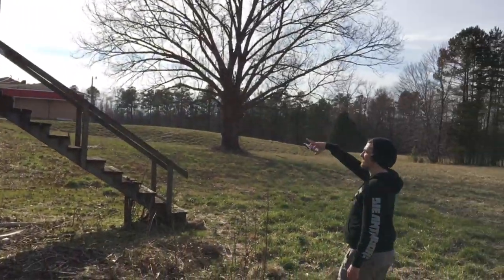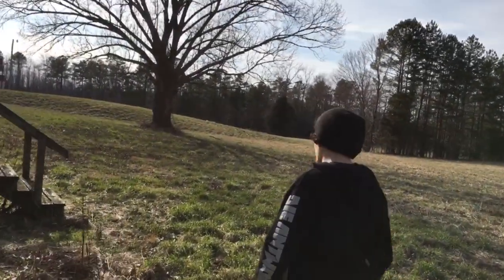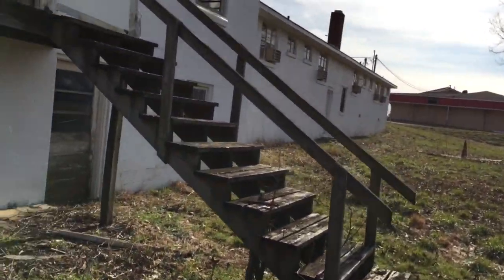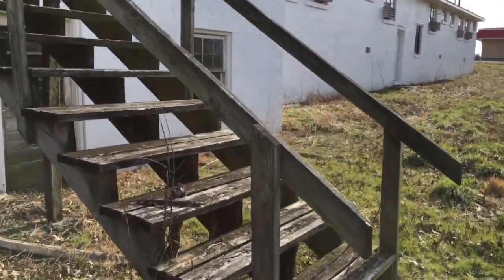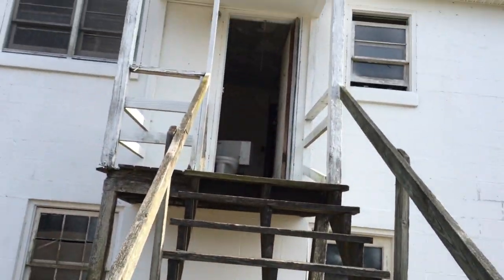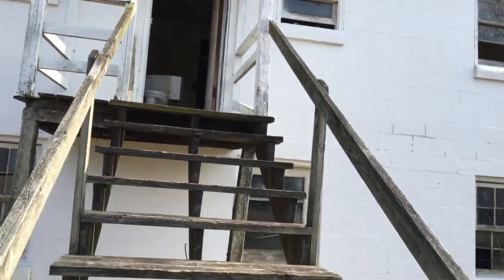I really want to go in that one room and take a photo. But do you really want to go up these steps? I don't want to. I'm not going up there. It's just the apartment for the owners.